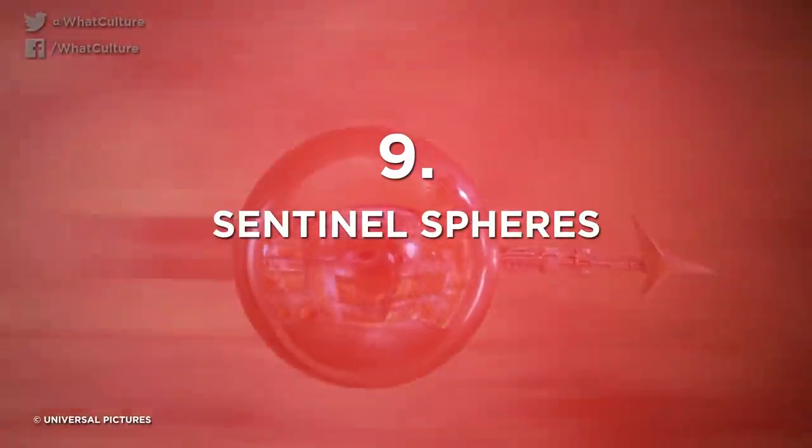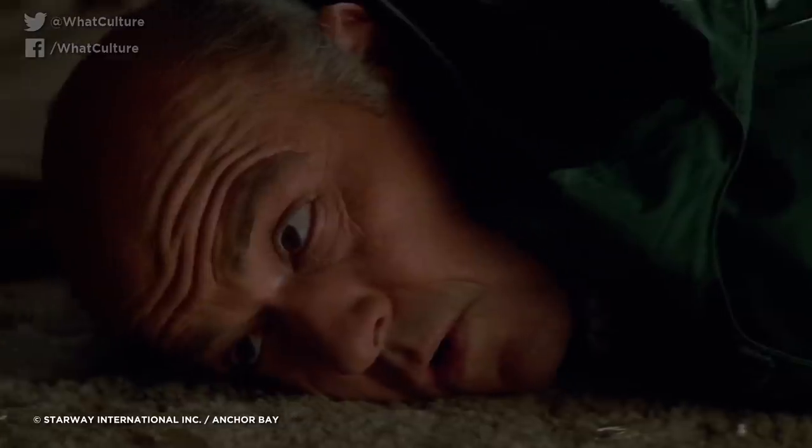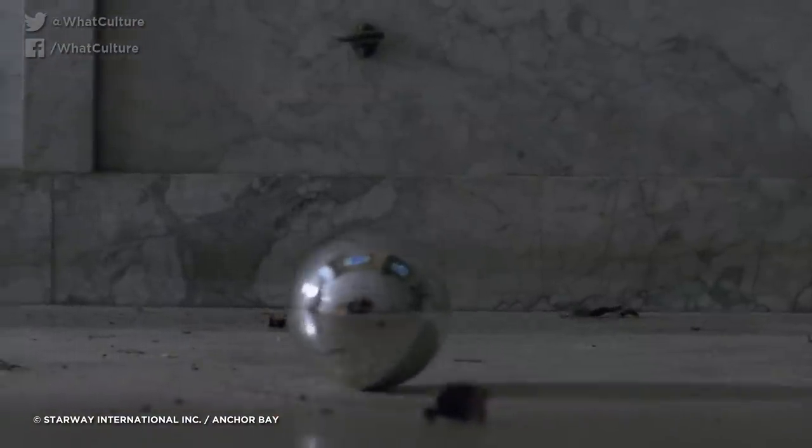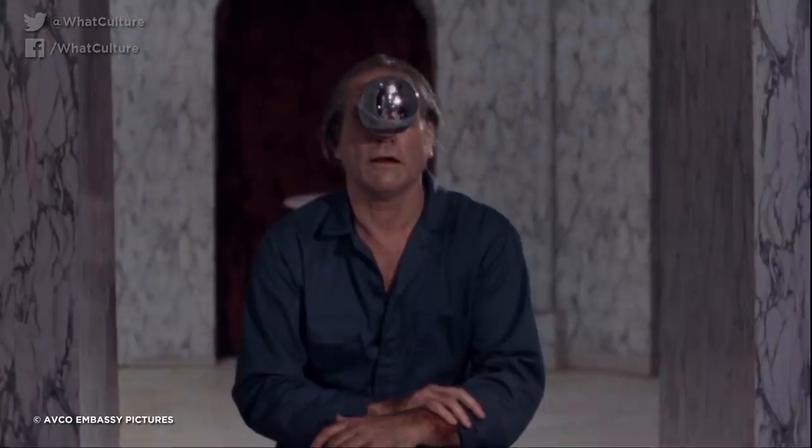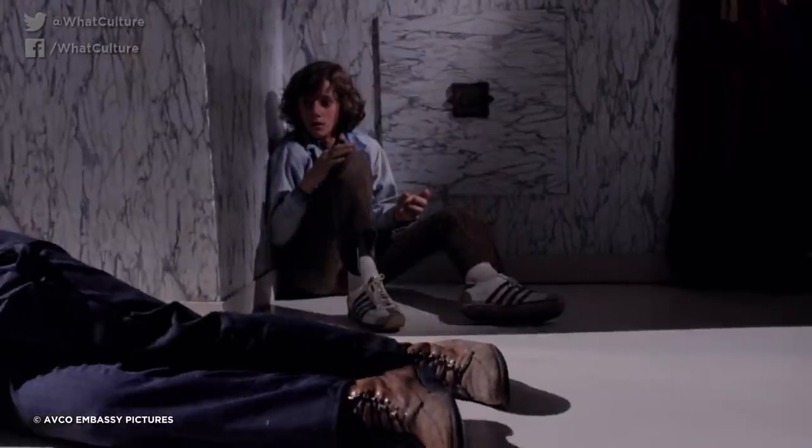Number 9: Sentinel Spheres from Phantasm. What is so scary about a little metallic ball? It's just a shiny lump of metal, right? Nothing more than a hopped-up ball bearing with a self-important size. At least, that's what you'd think looking at these things in Phantasm — before they jump into the air, whiz to your face, and turn your eye sockets into fine, pulpy jelly. Then you won't be thinking much at all.